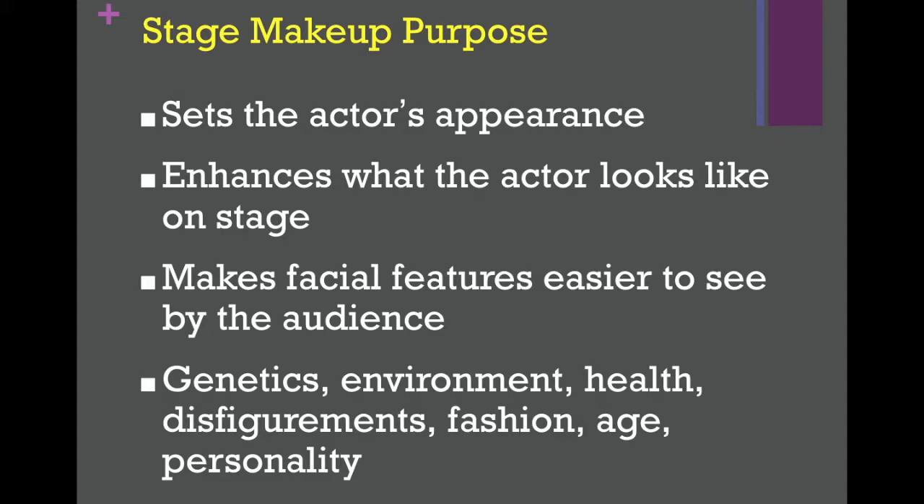Stage makeup also helps make facial features easier to see by the audience. That again goes with the whole idea that you need to highlight and shadow certain things due to lighting or different aspects of the staging. We just want things to stand out so that the audience can see it from 30 plus feet away.